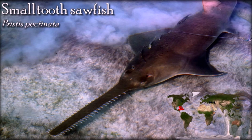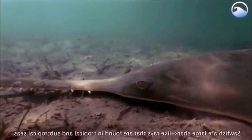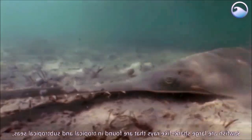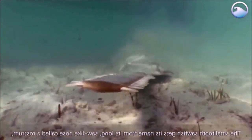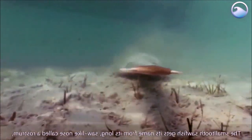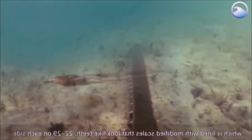A sawfish's saw is made up of thousands of sensory organs that allow them to detect and monitor the movements of other organisms by measuring the electric fields they emit. The sensory organs, also called ampullary pores, are packed most densely on the dorsal side of its beak. This allows the fish to create an image of the three-dimensional area above it, even in waters of low visibility. Utilizing their saw as an extended sensing device, sawfish are able to view their entire surroundings by maintaining a position low to the seafloor.